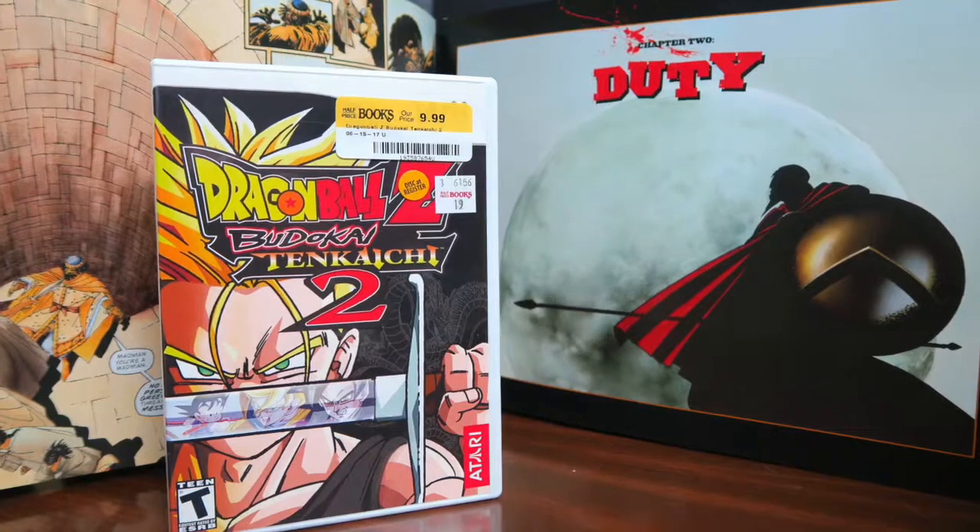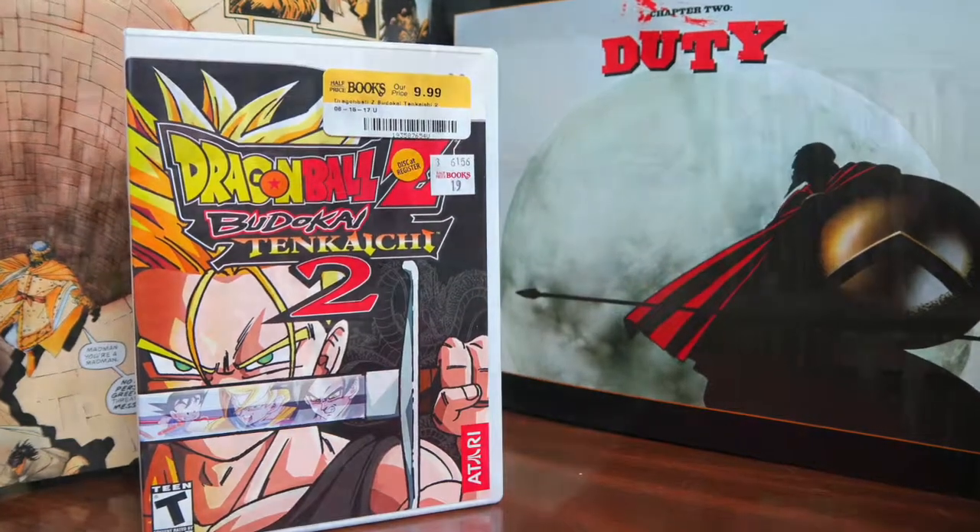The other really cool item I picked up is a Wii game — Dragon Ball Z Budokai Tenkaichi 2. It has a really cool Trunks cover. I'm still a really big fan of Wii and I think this game's awesome. I picked it up at Half Price Books for $9.99. It's getting harder to find Wii games at a reasonable price, and I love Dragon Ball Z so it was kind of a no-brainer.